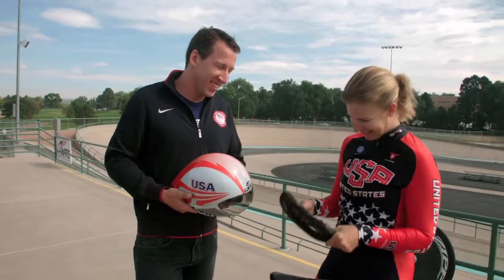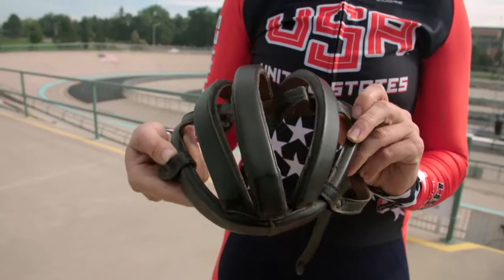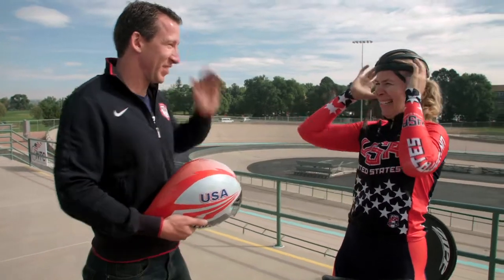Is this actually a helmet? There's a little bit of difference in the safety offerings and aerodynamics as well. What do they call these — just hair nets? Hair nets. Don't have much safety in this one. You can really feel the wind through your hair with that though.